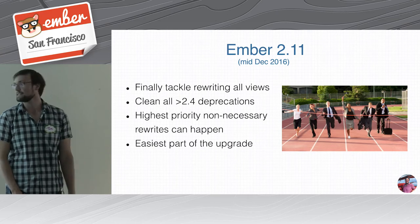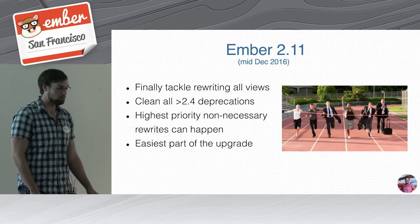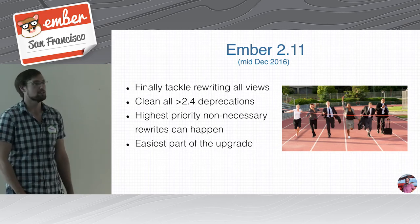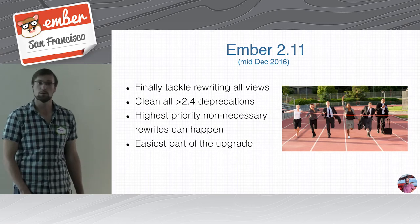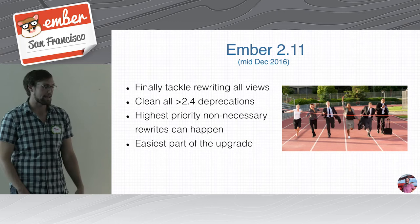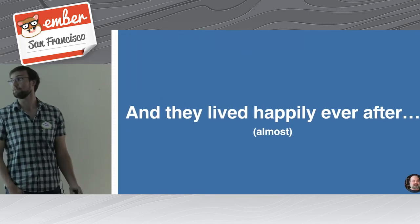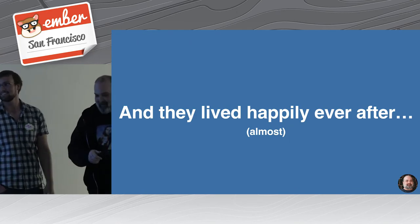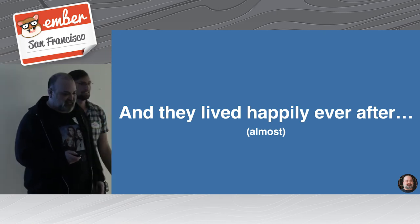But we wanted to get all the way to modern Ember, which meant we finally had to tackle rewriting all of our views. That also wasn't too bad — honestly, they translate pretty directly to the component-service pattern. We were even able to get some higher-priority non-critical rewriting done. Starting in October, we got to this point by about the third week of December, which was pretty wonderful. Of course, we didn't quite live happily ever after yet — we ran into some pretty significant issues and pains after getting there.